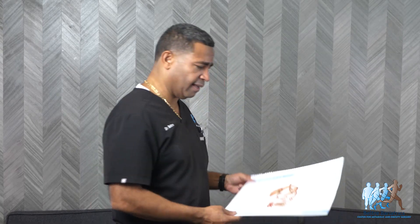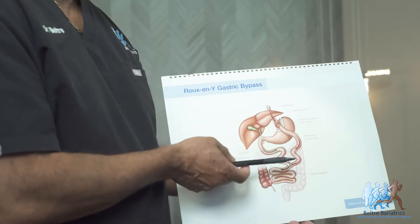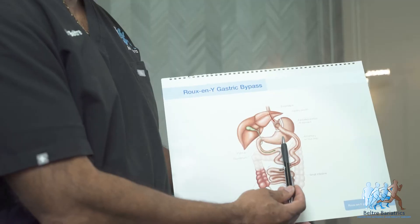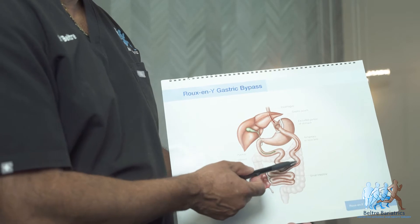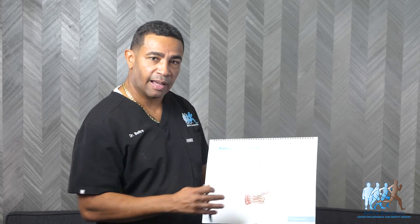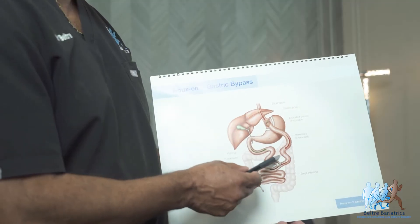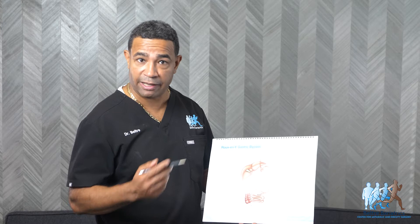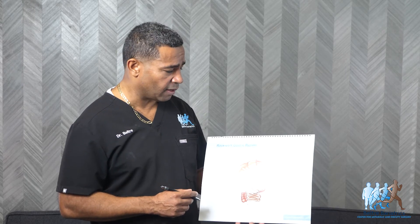The next potential risk is bowel obstruction. You don't really get bowel obstruction with the sleeve — it's very rare. Bowel obstruction is more associated with the gastric bypass or the duodenal switch. With the gastric bypass, we're working with the small intestines, and new spaces are created — between the colon and the small intestines, or the stomach and small intestine — that can be potential sites where intestines go in and cause an obstruction. We close those spaces to prevent this. Bowel obstruction from adhesions and scar tissue can also occur. The incidence is about 1% or less.